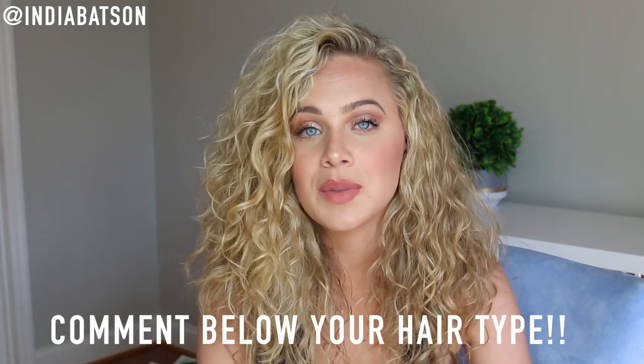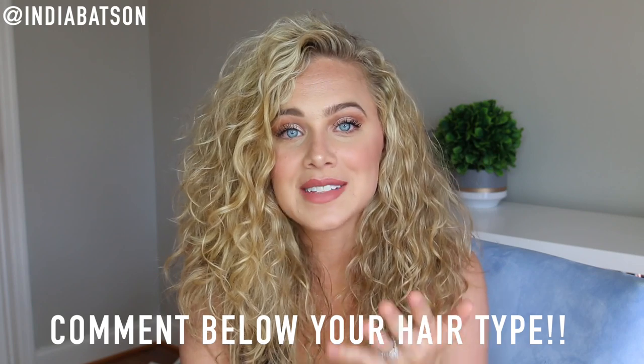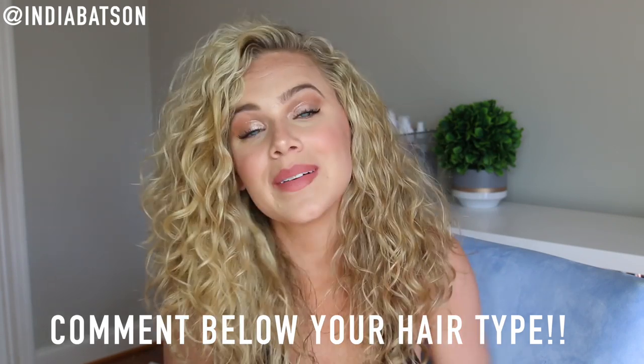First and foremost, I would absolutely love if you would comment down below letting me know your hair type if you know it. If you don't, comment at the end once you figure it out. I would love to go through the comments and see 3A, 2B, 4C and just see the range. So do comment below letting me know your curl pattern, and if you don't know, I will help you today.